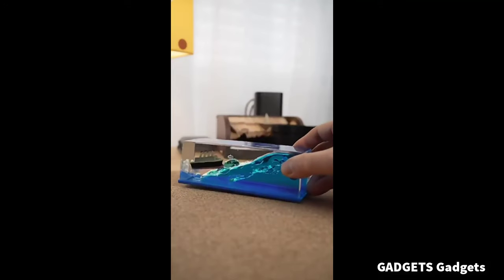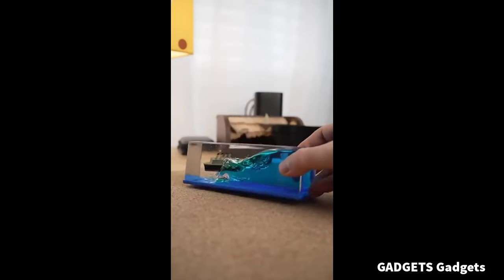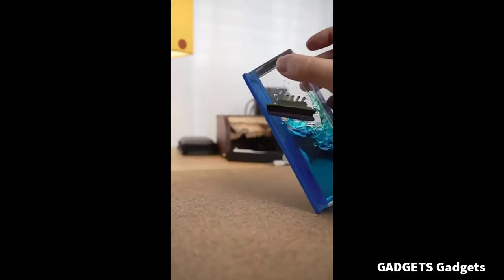This is an unsinkable Titanic simulator toy wavy boat, inspired by the love story of the Titanic. Like it says in the movie, 'I will never let it go. Jack, I'll never let it go.'